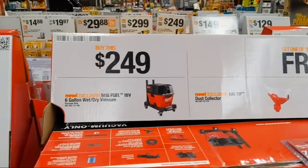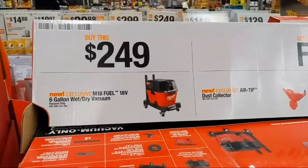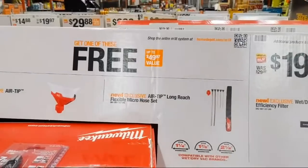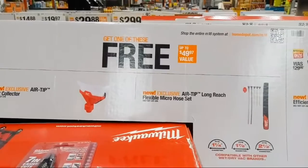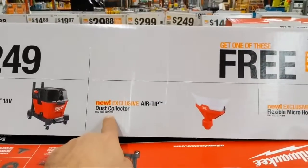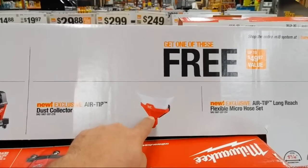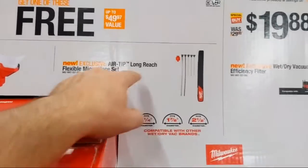Milwaukee's brand-new six-gallon wet-dry vacuum — if you haven't seen it in action check the video we thoroughly tested it. It's their 18-volt model at $249, six gallons, a lot of suction. When you buy it you get one air-tip accessory. Two favorites: the dust collector is unbelievably awesome for remodeling work, and the long-reach flexible micro hose set gets into tight spaces great for clearing debris or water.